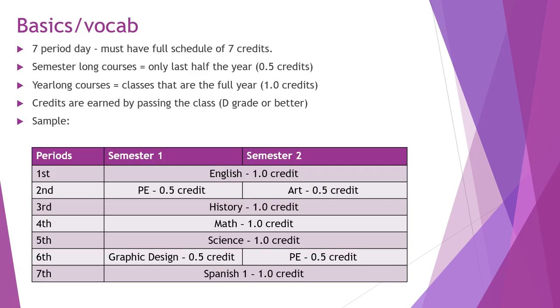We'll start off with some basics and vocabulary around what it means to be a high school student. At Issaquah High School all students take a full seven-period day, meaning at any point in their high school year they'll be taking seven different classes. There are two types of classes. The first is semester-long classes, which only meet for half of the year and earn half a credit. An example would be a PE class or an art class.